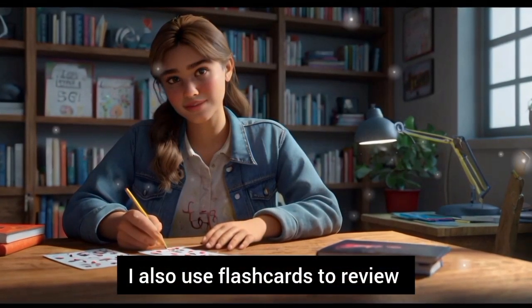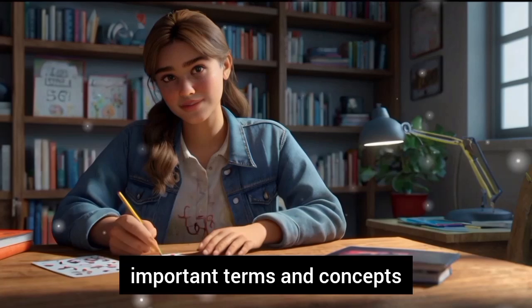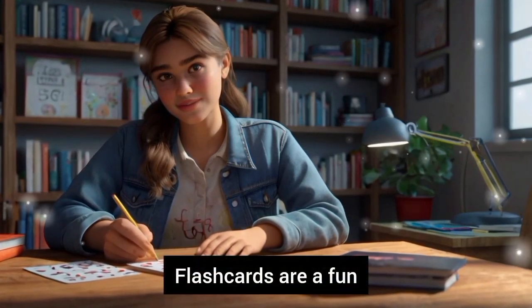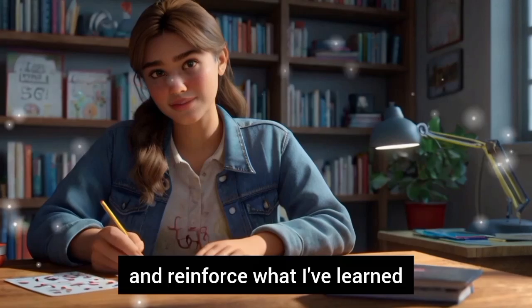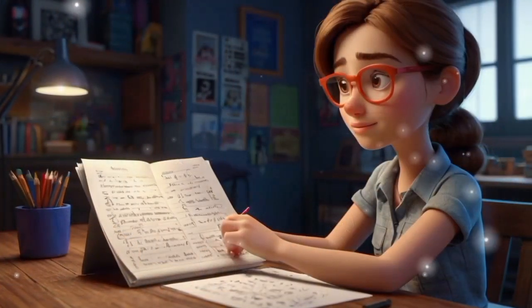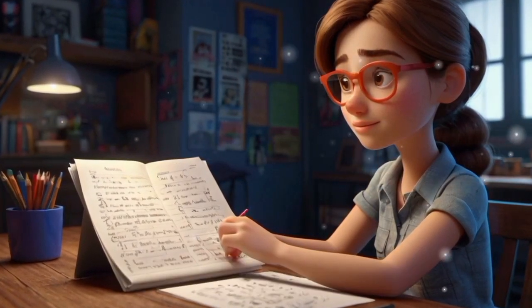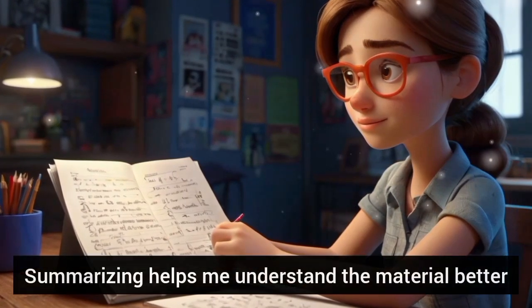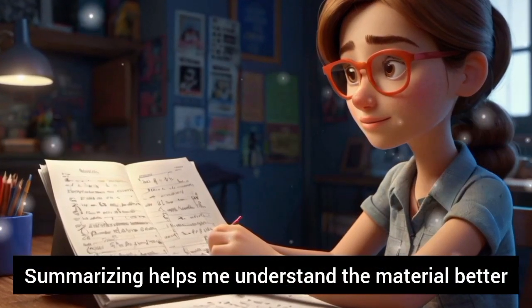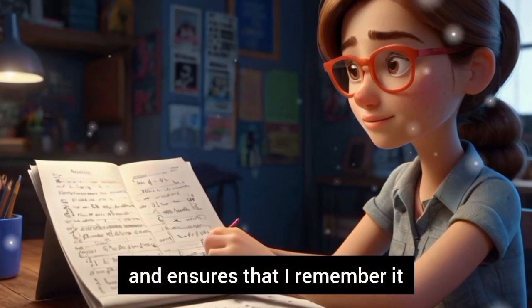I also use flashcards to review important terms and concepts. Flashcards are a fun and effective way to test my memory and reinforce what I've learned. At the end of my study session, I review my notes and summarize the information I learned.